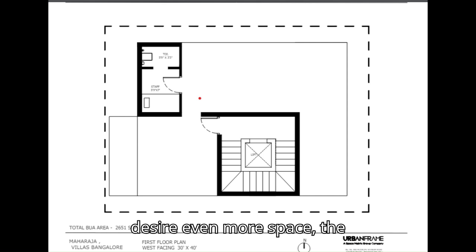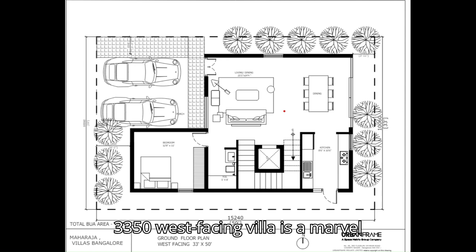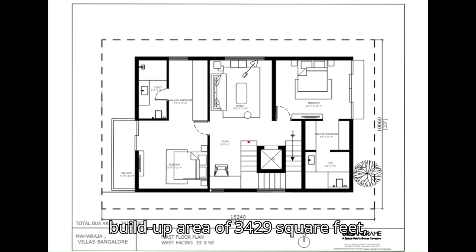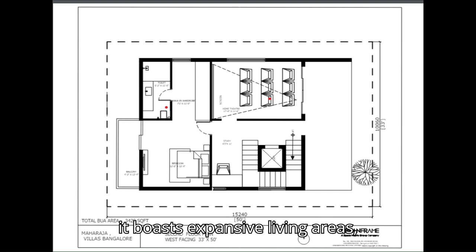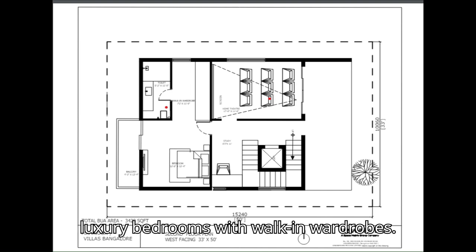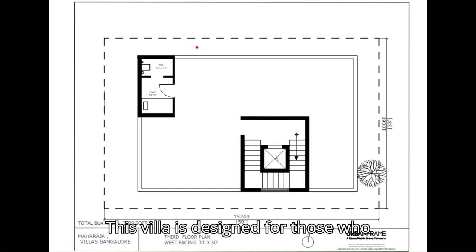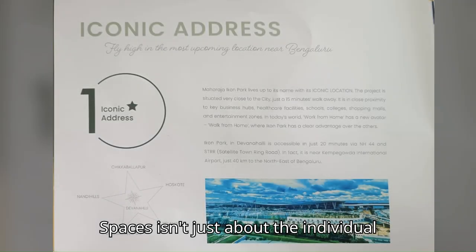For those who desire even more space, the 33x50 west-facing villa is a marvel of modern architecture with a total built-up area of 3,429 square feet. It boasts expansive living areas, state-of-the-art kitchen facilities, and luxury bedrooms with walk-in wardrobes — designed for those who crave opulence and comfort.